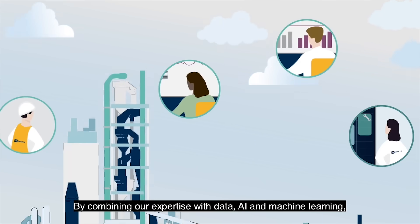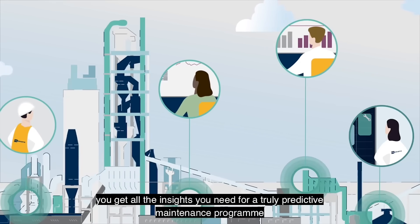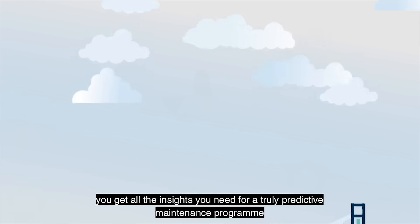By combining our expertise with data, AI and machine learning, you get all the insights you need for a truly predictive maintenance program.